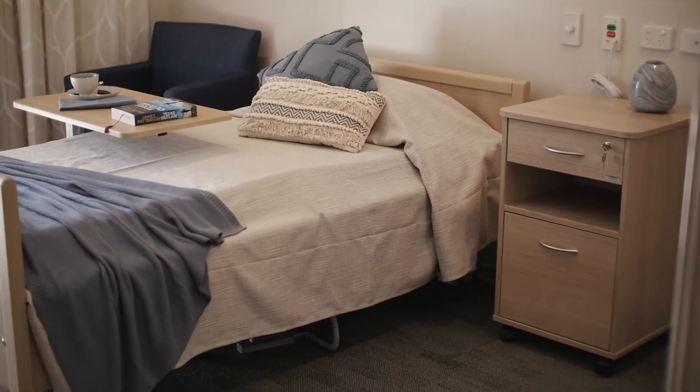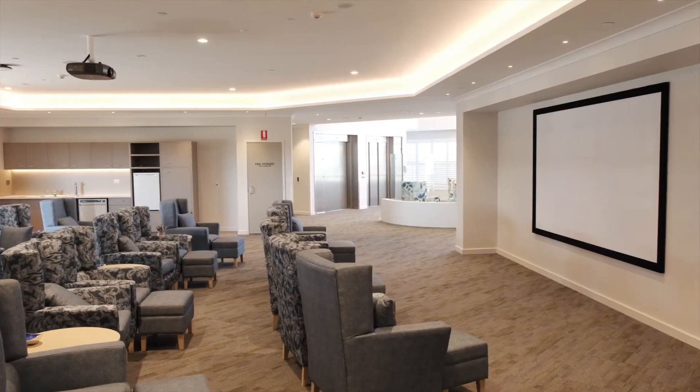If our residents choose to, every day can be movie day here at AusCare Mackay Aged Care. Look at this fantastic cinema.